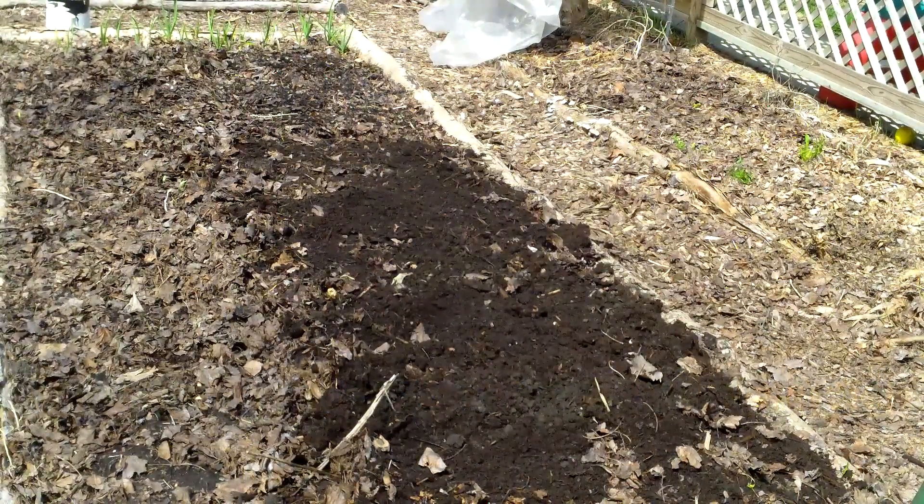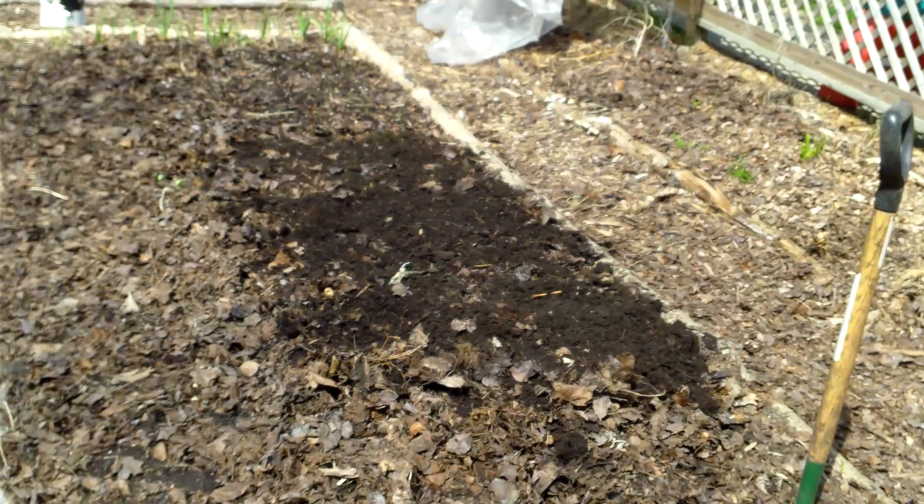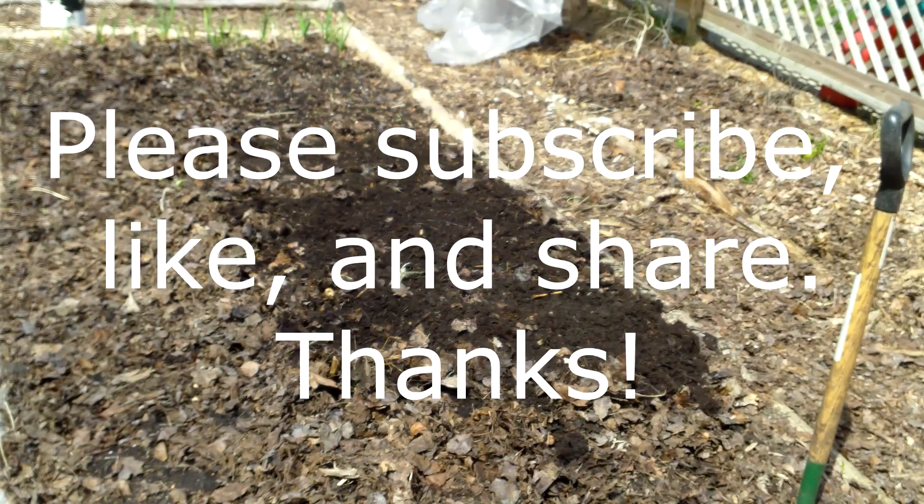And of course worm castings make an outstanding soil amendment. And if you look up close at my soil, especially once the season gets going, it looks like it's a very high percentage of worm castings in the soil, and I think that's part of what helps me be successful as a gardener. Thank you for watching.